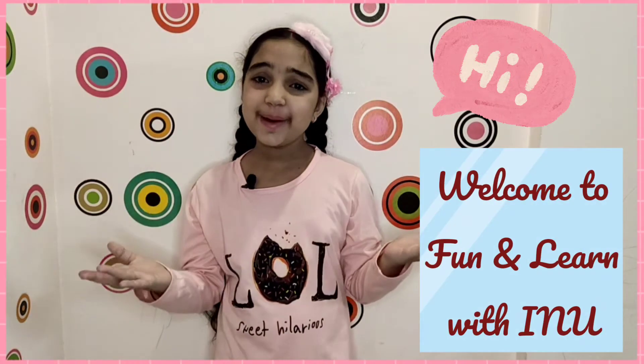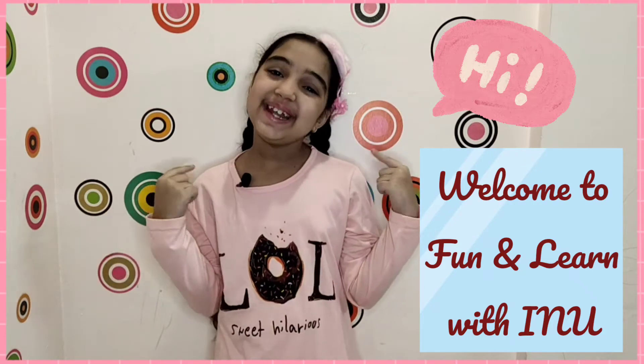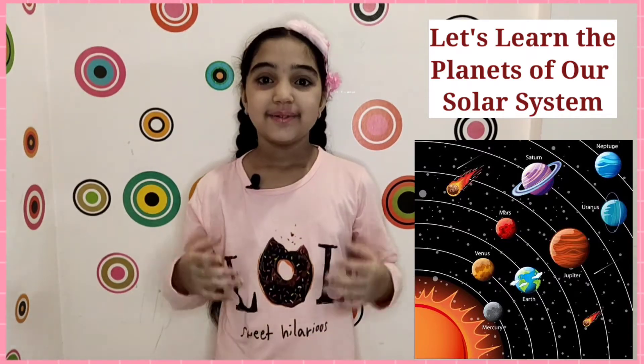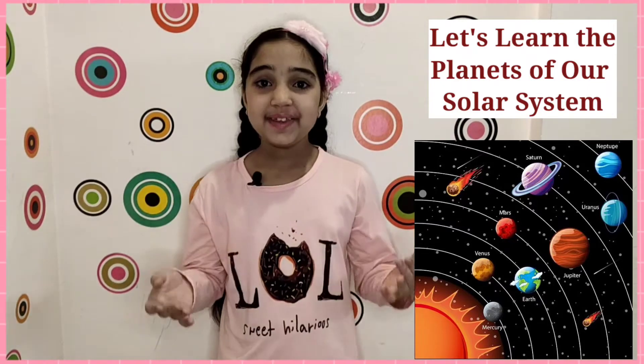Hi guys, welcome to my YouTube channel Fun and Learn with Inu. Today I'll be sharing a memory trick to remember all the planets of our solar system. We know that there are eight planets in the solar system.